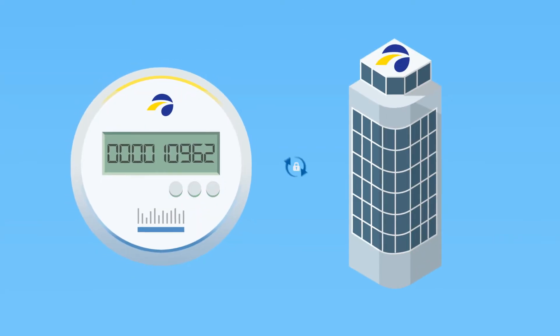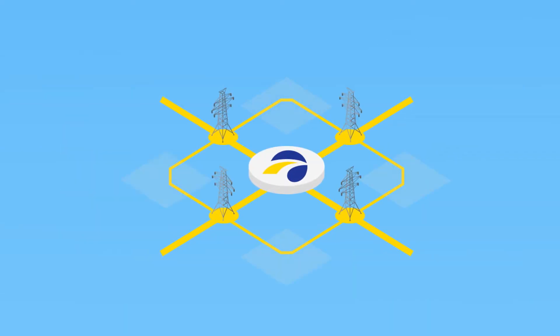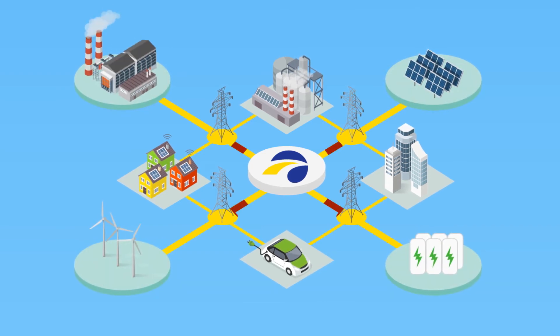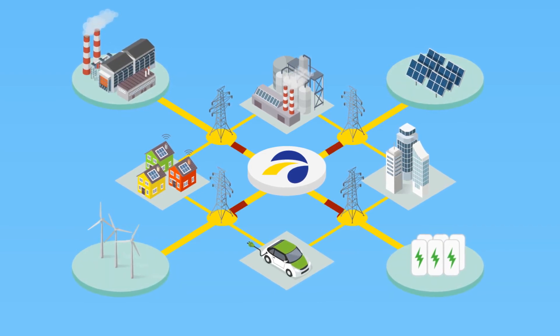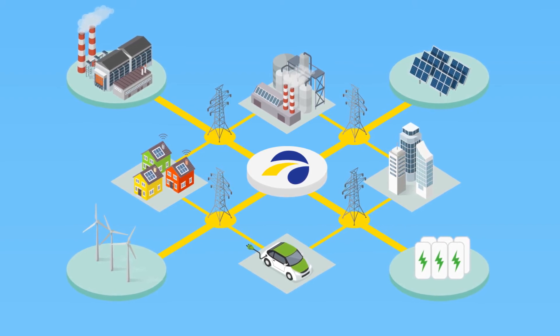How? Smart meters offer a secure, two-way connection between your meter and Tampa Electric. This is all made possible by a modern grid communication network that Tampa Electric is in the process of building. This allows for remote communication, leading to some exciting benefits that will be available in the coming years.